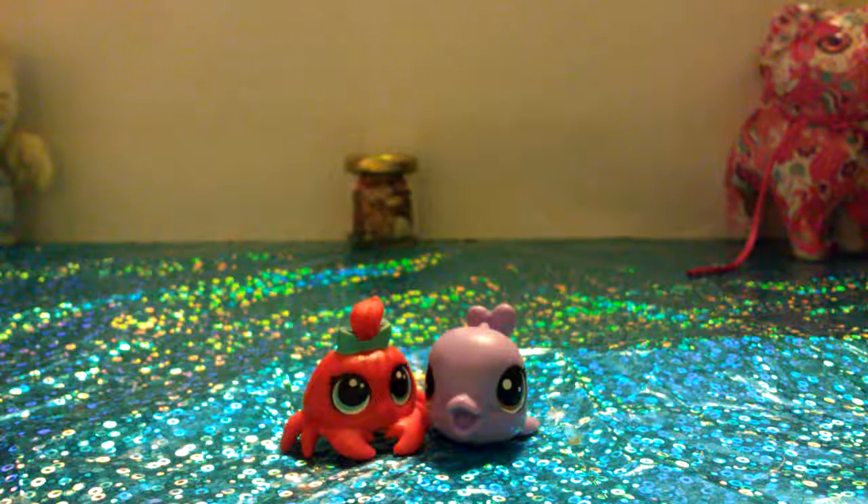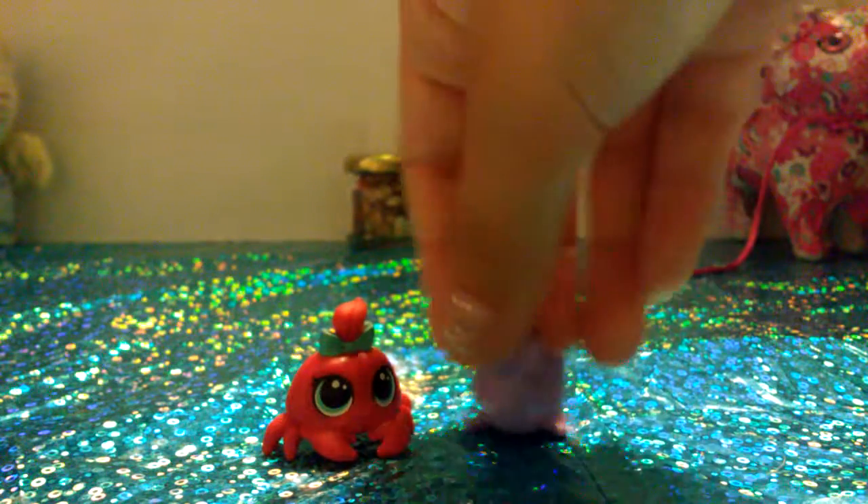I love both of them, except I already have the crab. But I love this little whale — or dolphin. I don't think it's a dolphin, but it's super cute.